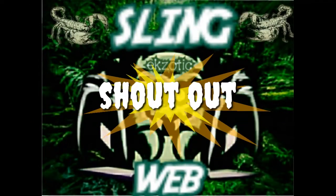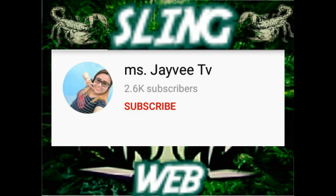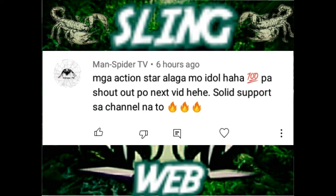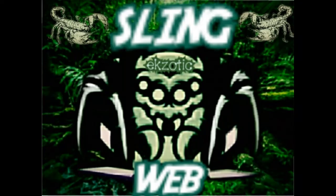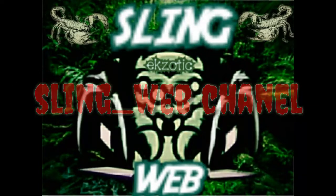At i-shoutout natin ang mga nakatambay sa ating channel. Salamat kay MissJVTV sa pag-invite sa akin sa mga LS mo, at more power sa channel mo. Salamat kay Simple Grace sa pag-shoutout sa akin sa last uploads mo, at Spider-Man TV — pagpatuloy mo lang yan. At Exotic Vloggers Community PH — we vlog as one. I hope you like, share, and subscribe to my channel — Slingweb channel.